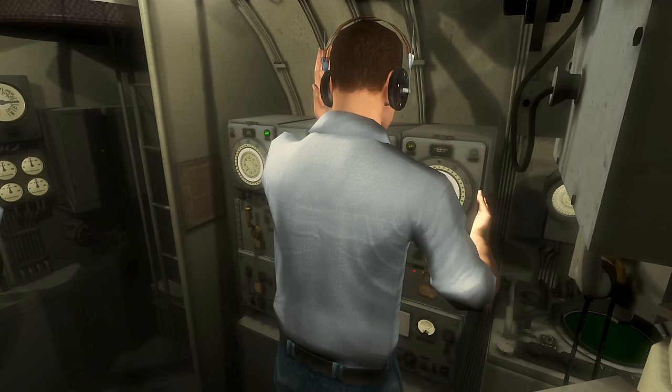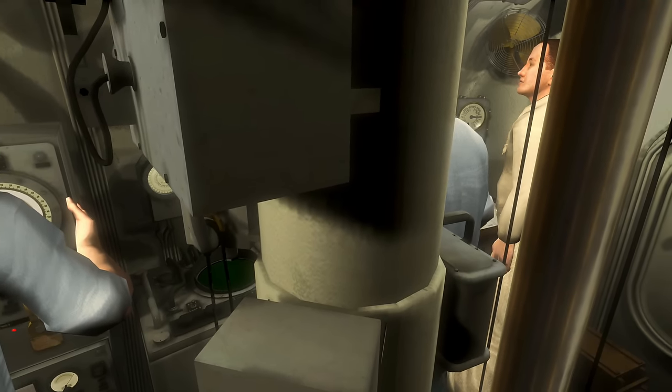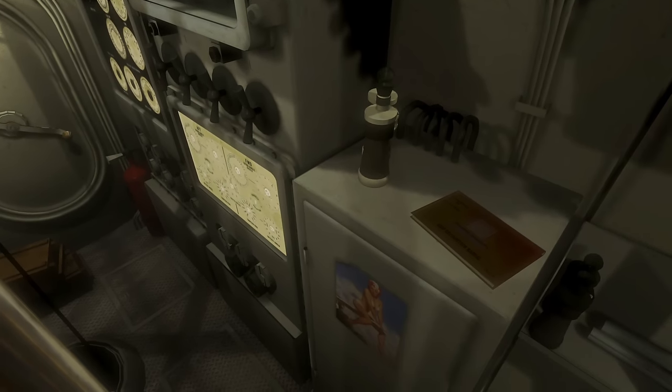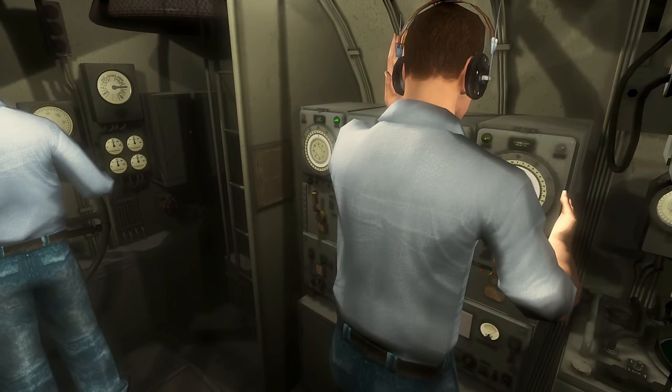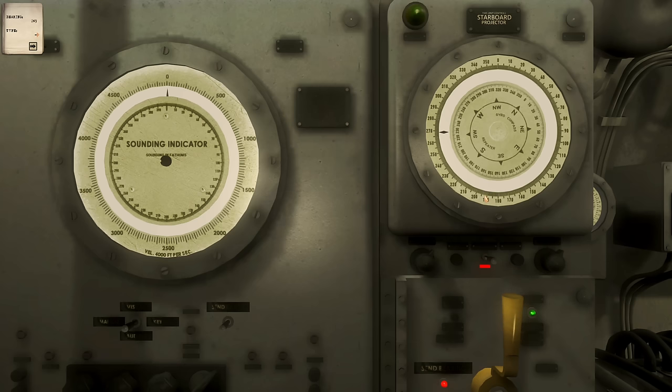We've just dived down - enemy aircraft is in the area. We are just coming into the Java Sea now, into our patrol zone. We're just doing a sweep on the hydrophone to see if we can hear anything while we're underwater. I'm guessing that's a negatory. Let's slow down and wait for the noise to stop - that's our own engines. It seems to be all clear for the moment. We'll have a look on the observation periscope to see if it's all clear from the aircraft going over, and if it is, then we'll surface and move into a different area.